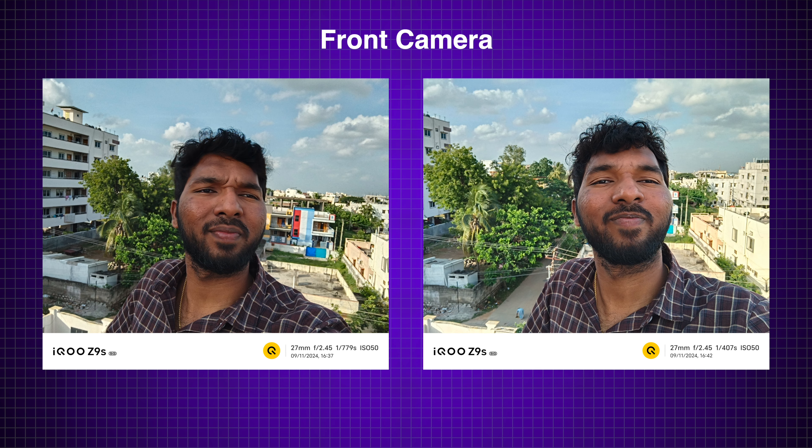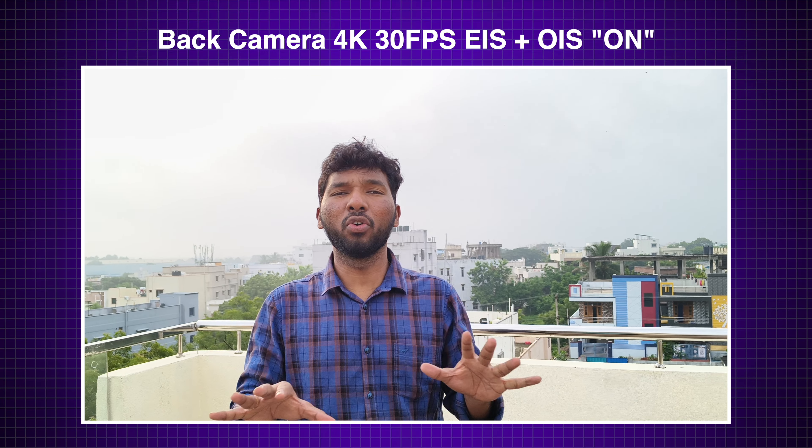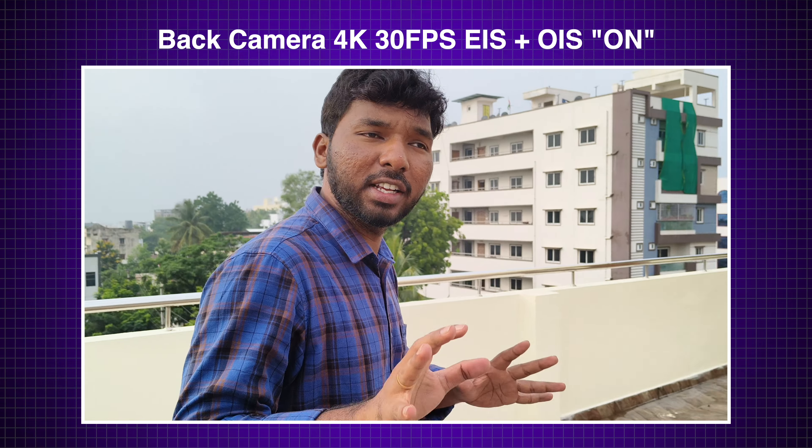The front camera captures slightly soft shots, but they are social media-ready photos — you can see samples here. On the backside, we also see a flashlight. In the camera department, there is a con in the con section. In the video department, the back camera video quality is very good — 4K 30fps with OIS and EIS.